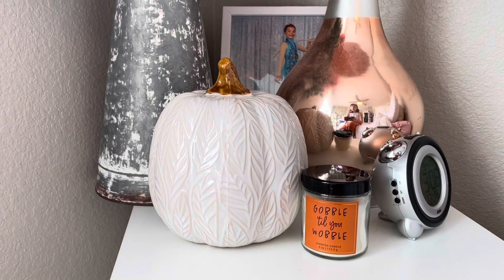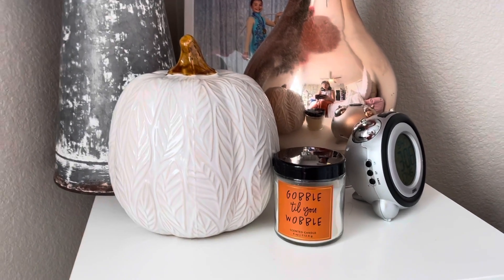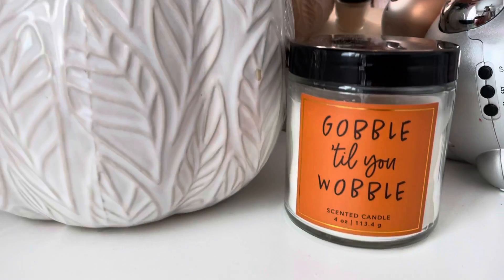On my bedside table I have a nice textured white pumpkin from Kirkland's and a Gourdgeous wobble candle from Target. I hope you guys enjoyed this fun fall house decor tour — I had so much fun putting everything together. Be sure to subscribe for more, and I'll see you in my next one!